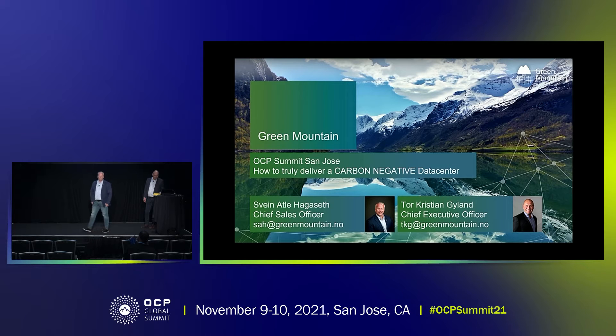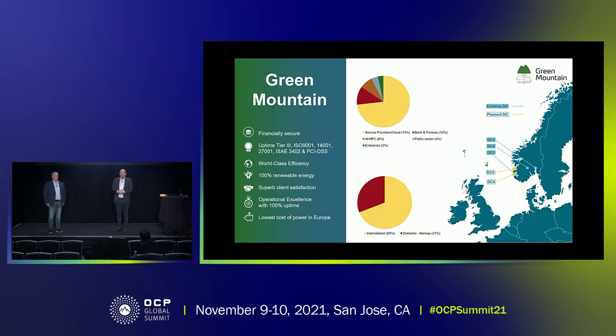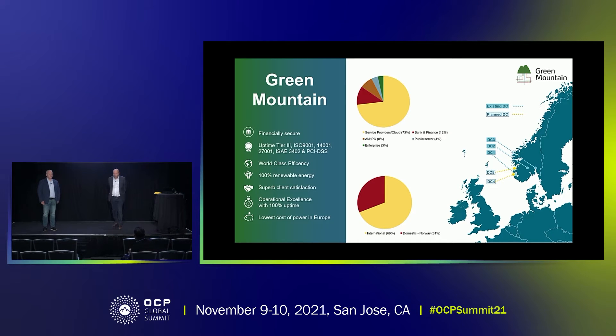My name is Svein, I'm Chief Sales Officer of Green Mountain. With me I have Tor Kristian Garland, the CEO of Green Mountain. It's two years since I last was in the States, so I'm really delighted to be able to come back and talk a little bit more about what we have to offer out of our three Norwegian locations.